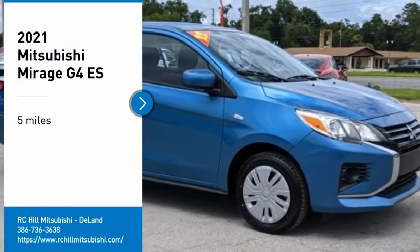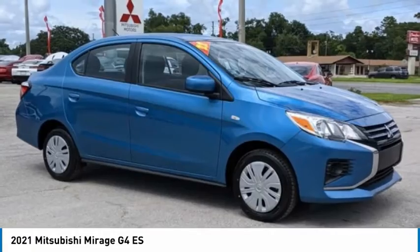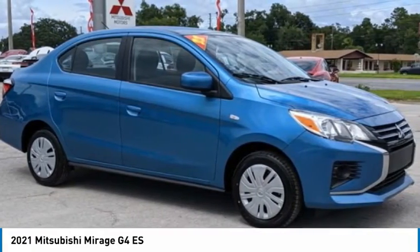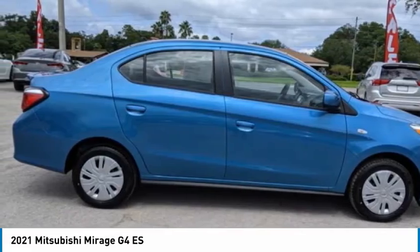Looking for the right vehicle? Check out the 2021 Mirage G4. The Mitsubishi Mirage G4 is a subcompact sedan with fantastic fuel economy.